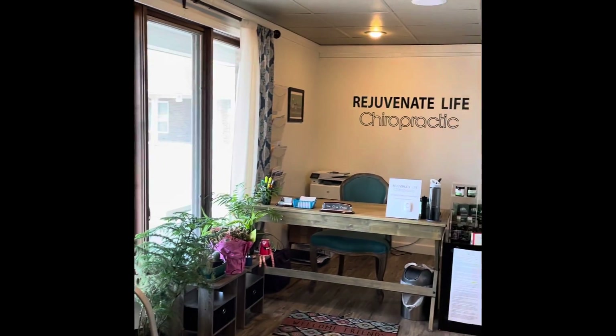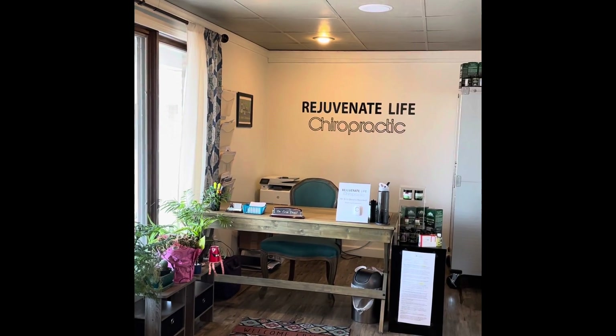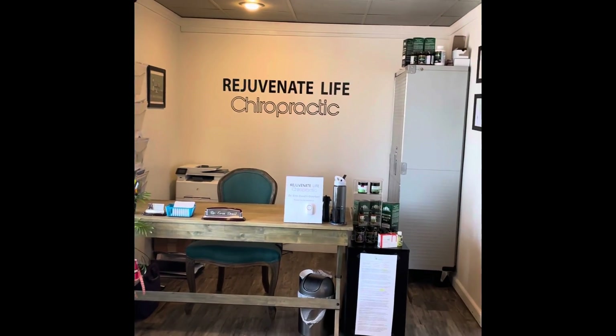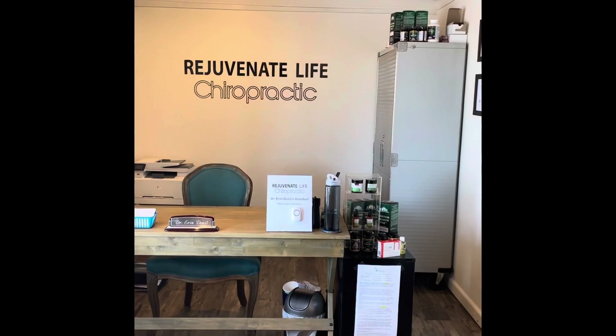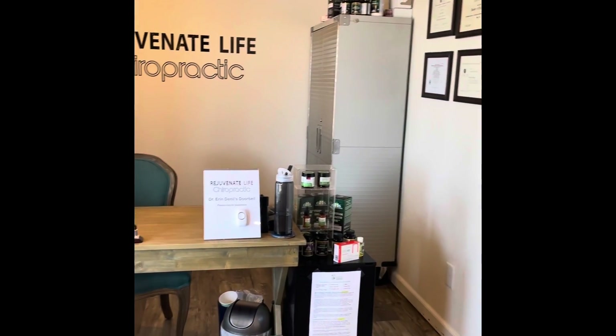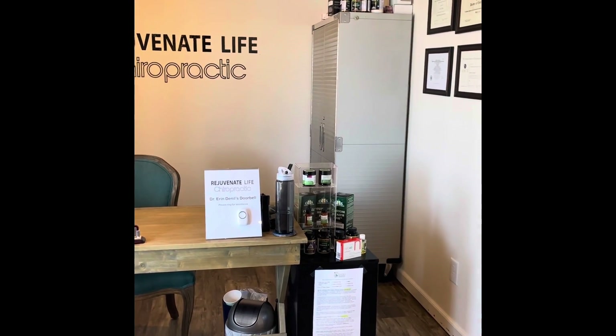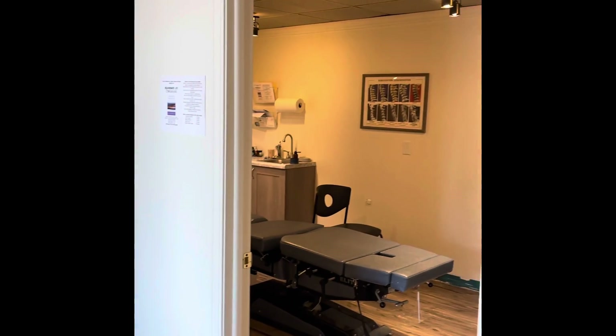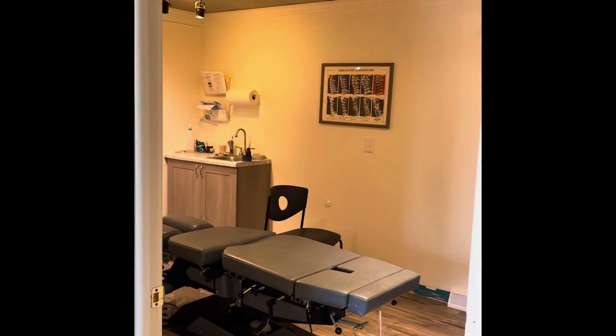The reception desk is up here. I also have a doorbell, so if for some reason I am unavailable and you need something, there's always a doorbell that you have permission to ring — I will try to step out as soon as I can. Off of the reception area is the adjusting room.